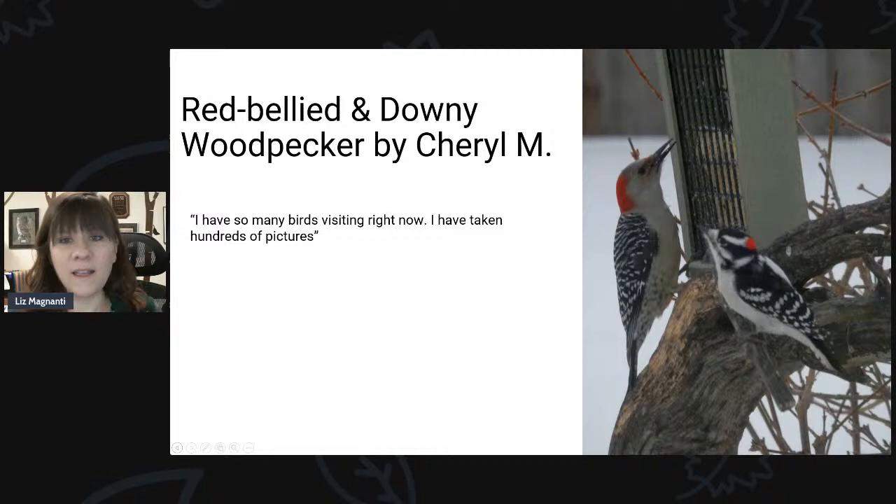Here's a great photo sent in by Cheryl of a downy woodpecker and a red-bellied woodpecker. The red-bellied woodpecker on the left is a female — you can tell because she has a patch of gray on her head. If it's a male, the red goes all the way from the bill to the back of the head. The downy woodpecker here is a male because it has red on the back of its head — females won't have that. On Saturday we'll talk more about woodpeckers and the differences between males and females.